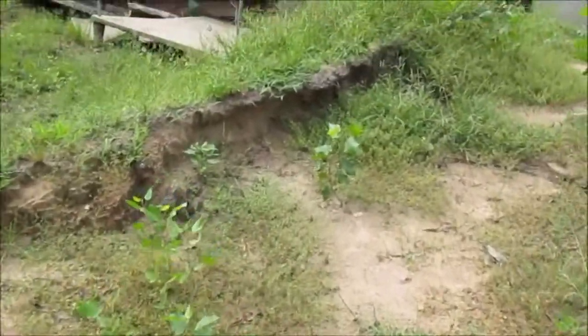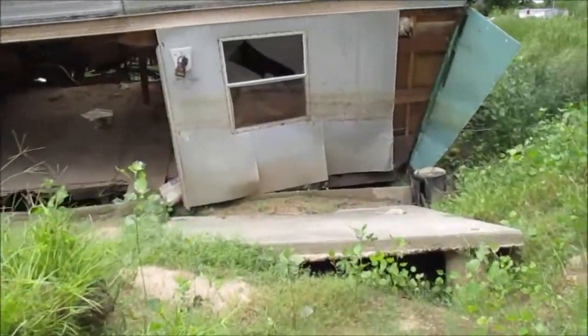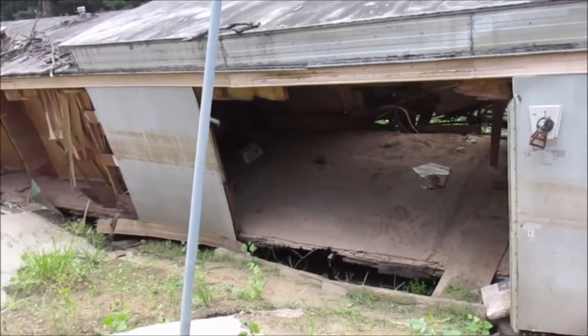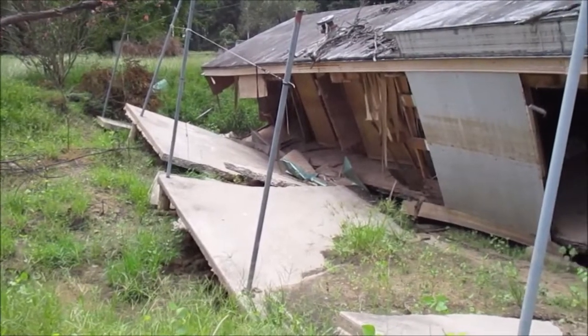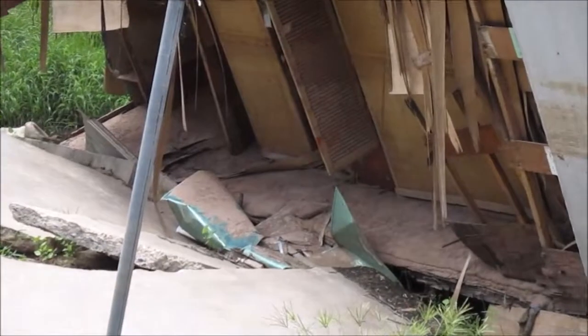Deposited sand formed these sand dunes here, which is bizarre, and here you can see the foundation. The concrete foundation has cracked and the mobile home has fallen into this hole that the waters created. This home is destroyed.